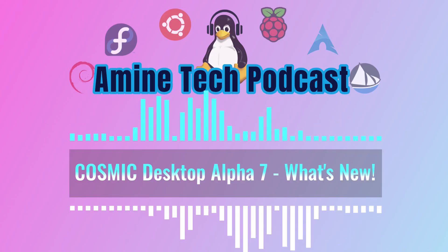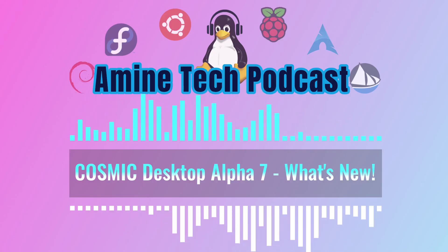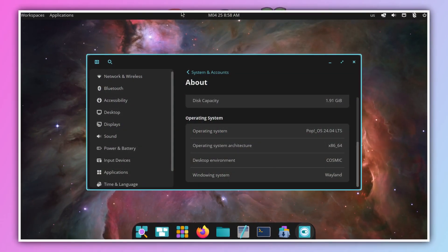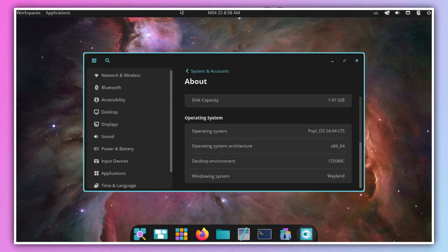Welcome to the Deep Dive, where we sift through the information so you don't have to. Today, we're taking a look at the latest on Cosmic, specifically that Cosmic Alpha 7 Never Been Beta blog post from April 24th.